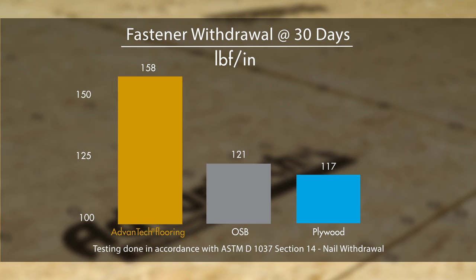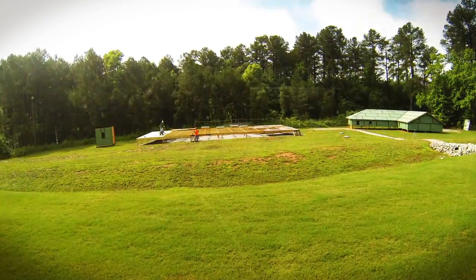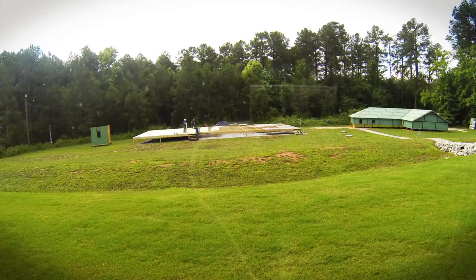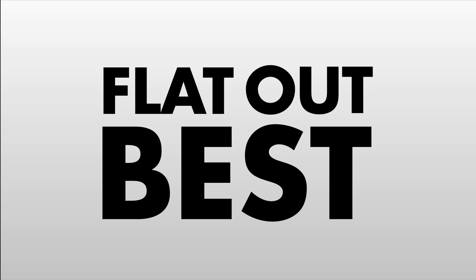We don't just hold Advantech Flooring to a higher standard — we make sure we achieve it. Throughout this exposure test, Advantech Flooring proved it's engineered with the perfect combination of moisture protection, strength and stiffness, and fastener holding power to be flat out best for a quiet, stiff floor.